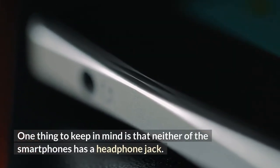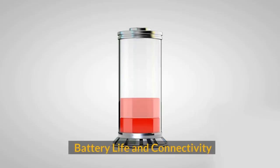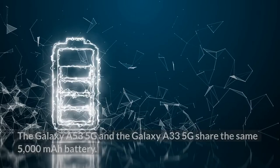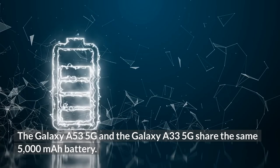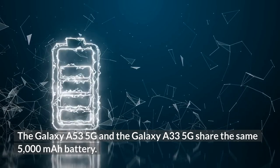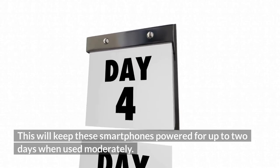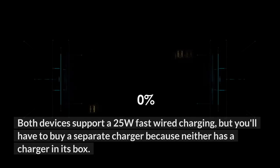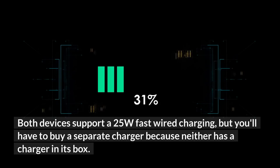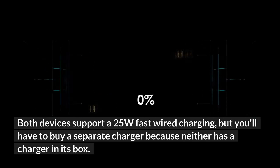The Galaxy A53 5G and Galaxy A33 5G share the same 5000mAh battery, which will keep these smartphones powered for up to 2 days when used moderately. Both devices support 25W fast wired charging, but you'll have to buy a separate charger because neither includes one in the box.